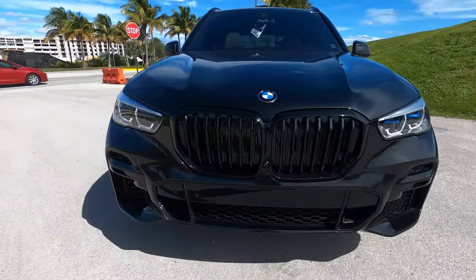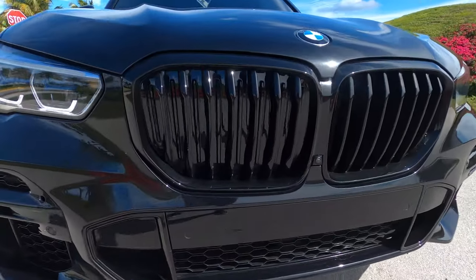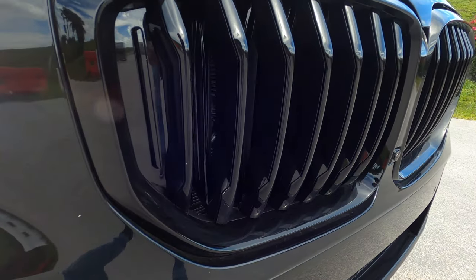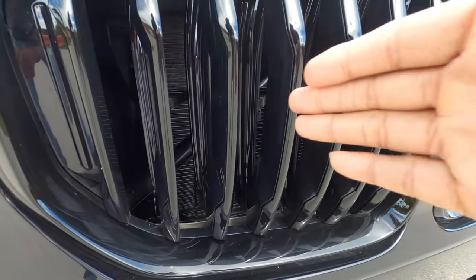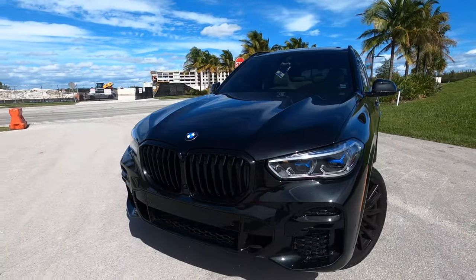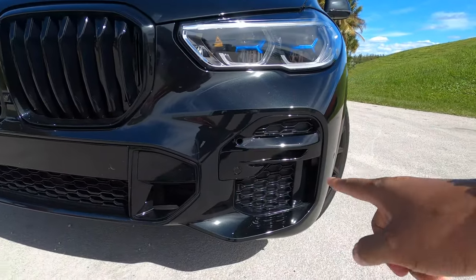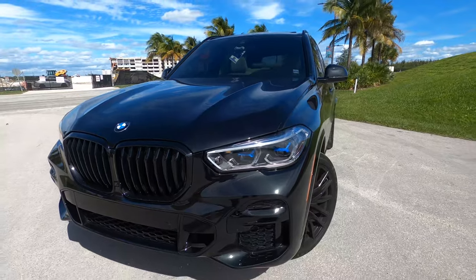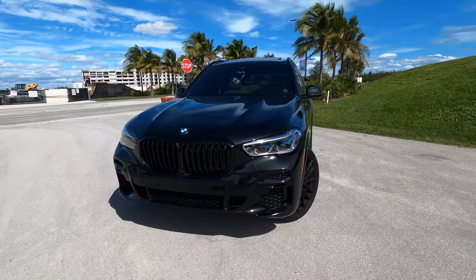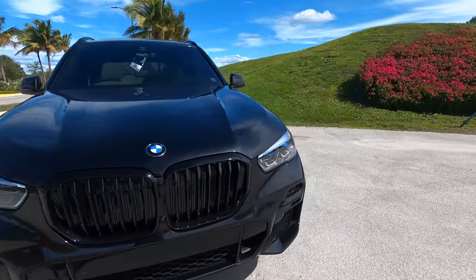Let's start with this famous BMW kidney grille. The grille you see here is actually an active grille — those shutters actually open and close depending upon the drive mode you're in and how you're driving, to help with the aerodynamics. This car also has the M Sport package, which gives you some nice black exterior bits, a more aggressive stance, and cool features like adaptive suspension.